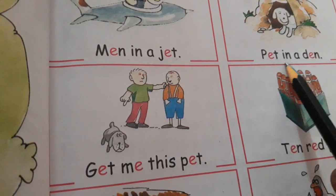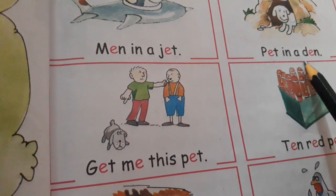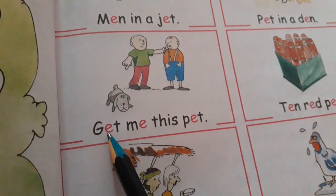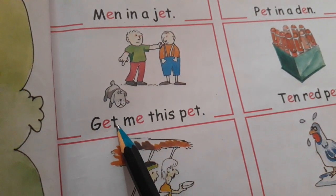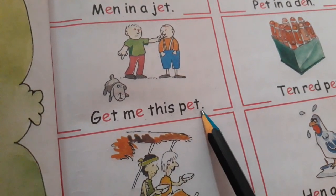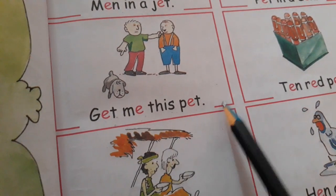P-E-T, pet. I-N, in. A. D-E-N, den. Pet in a den. G-E-T, get. M-E, me. T-H-I-S, this. P-E-T, pet. Get me this pet.